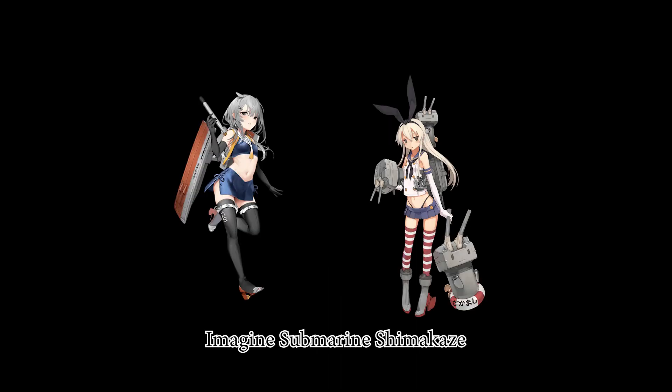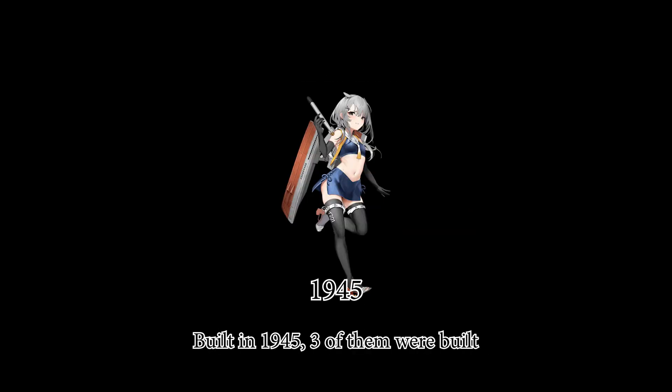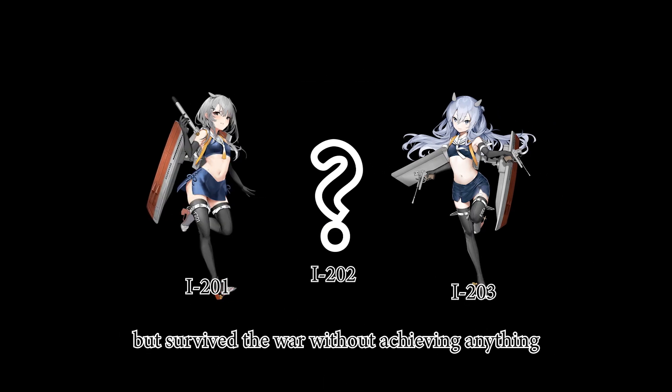Imagine a submarine Shimakaze — not in surface speed, but underwater speed. It's not even close. Built in 1945, three of them were built but survived the war without achieving anything.